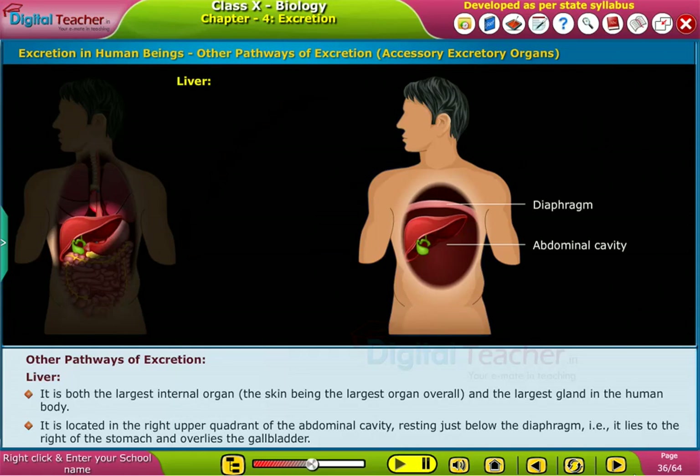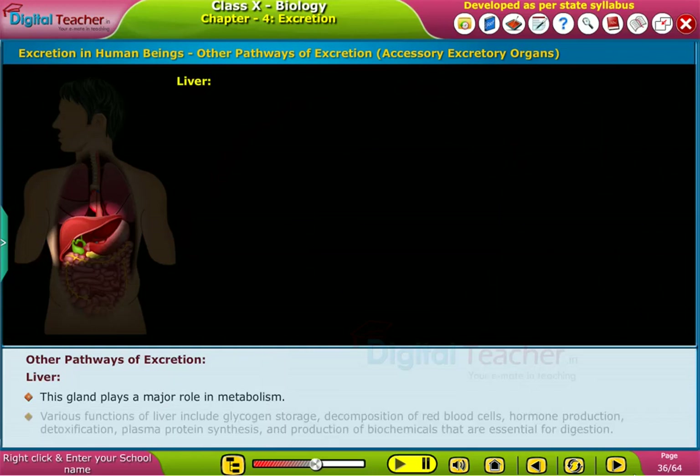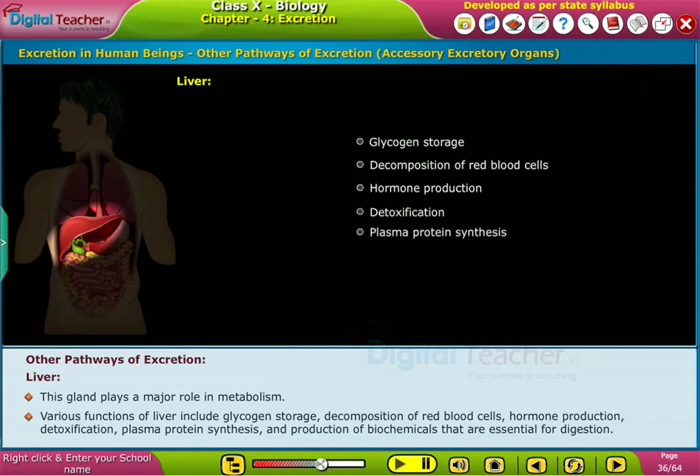The liver lies to the right of the stomach and overlies the gallbladder. It is both the largest internal organ — the skin being the largest organ overall — and the largest gland in the human body. This gland plays a major role in metabolism. Various functions of the liver include glycogen storage, decomposition of red blood cells, hormone production, detoxification, plasma protein synthesis, and production of biochemicals essential for digestion.